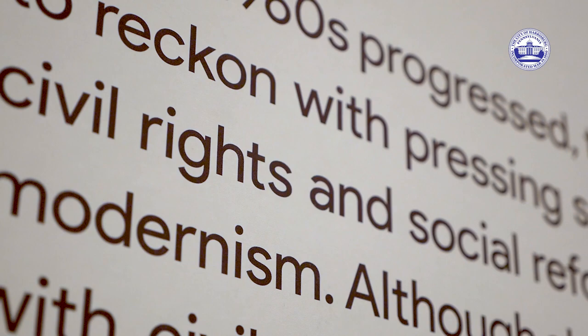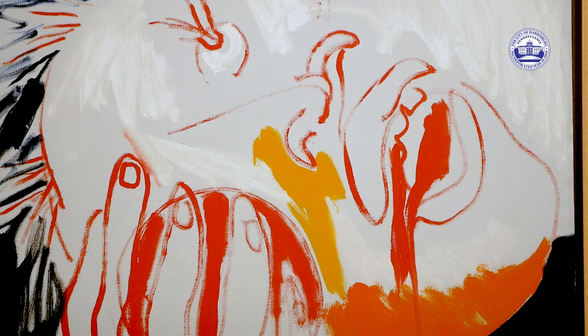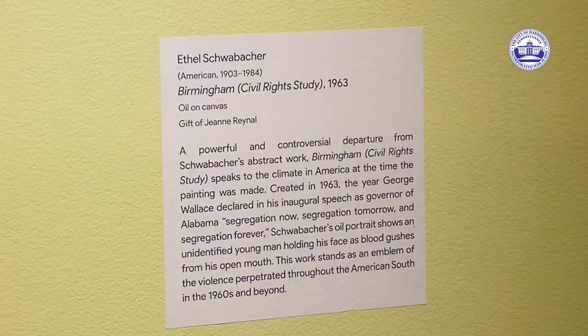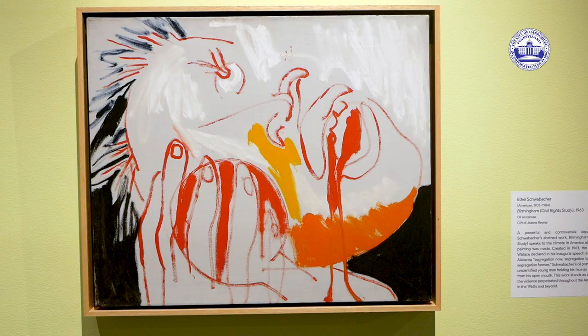At Tougaloo, they began to find their mojo. They began to collect artists that were making work that was important to the Civil Rights Movement. They were making a statement about what was going on in the country at the time. So they were reacting — in this case, Birmingham Civil Rights Study — reacting to what was happening in the world.